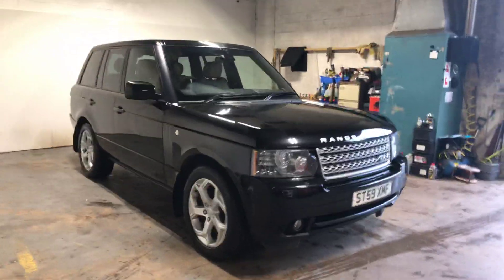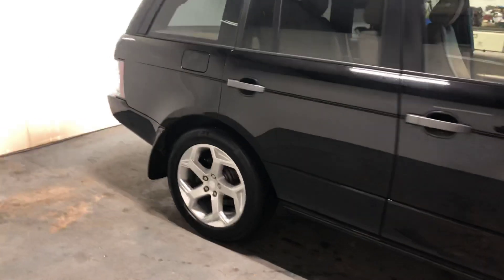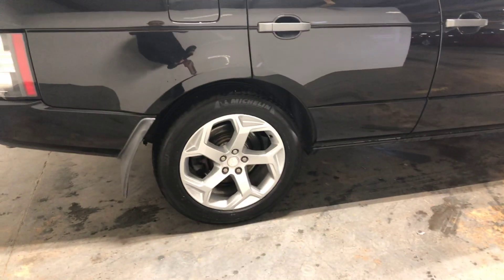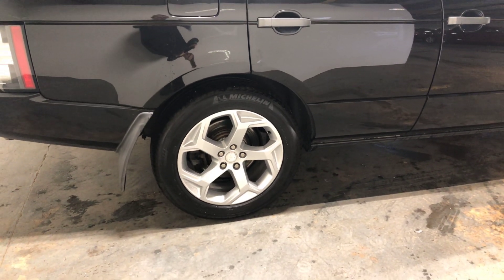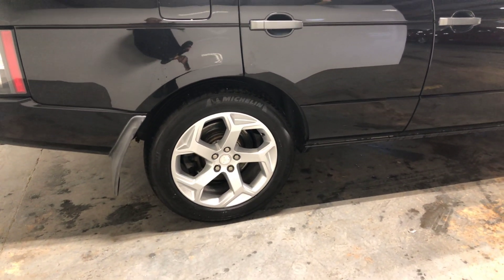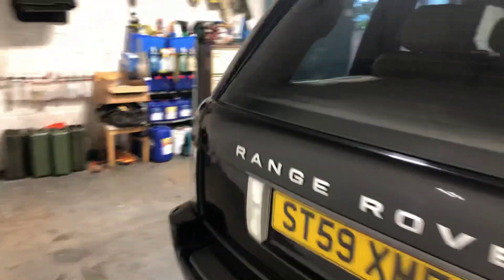It has got a full Range Rover, or Land Rover, service history. These alloys have come off a brand new Range Rover with four brand new Michelin tyres, because the guy bought a brand new Range Rover and wanted to upgrade the wheels on it, and then sold the wheels to my friend.